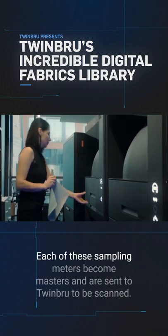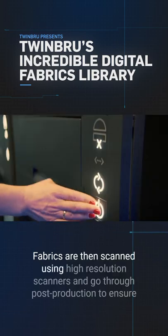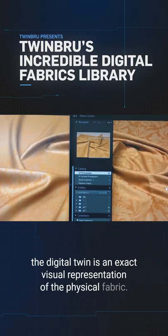Each of these sampling meters become masters and are sent to TwinBrew to be scanned. Fabrics are then scanned using high-resolution scanners and go through post-production to ensure the digital twin is an exact visual representation of the physical fabric.